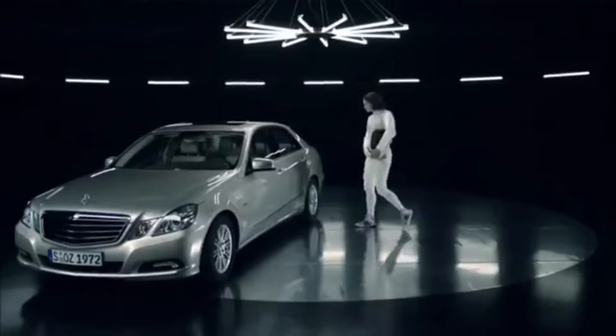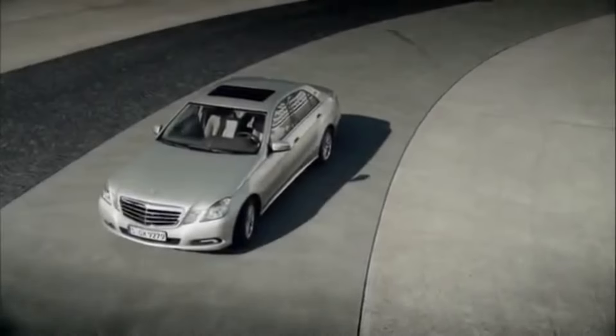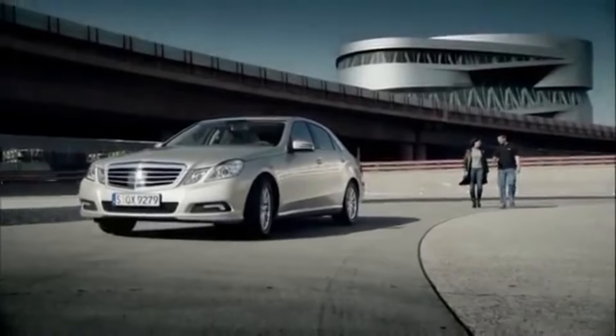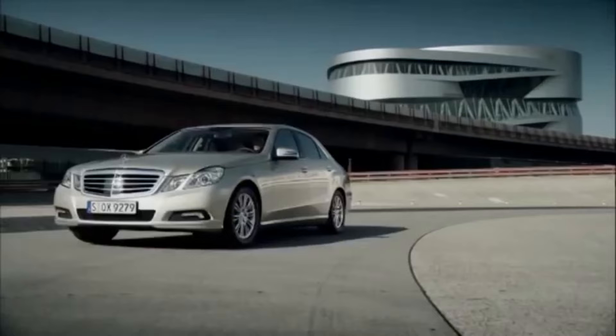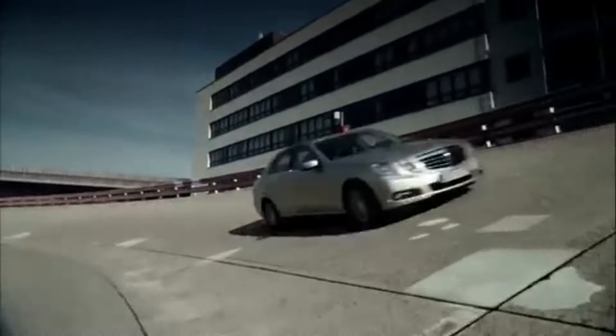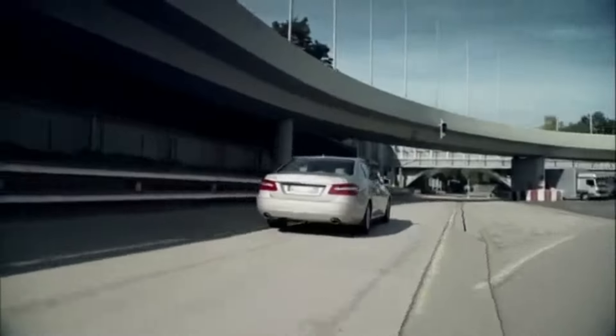Now let's talk about the W212. Mercedes spent two billion dollars developing it and another billion on the facelift — three billion dollars in total. And the W212 is one of the ugliest E-Classes ever made, with an interior quality on par with a Toyota Camry.